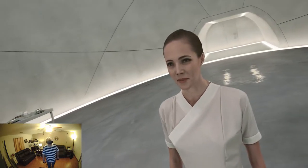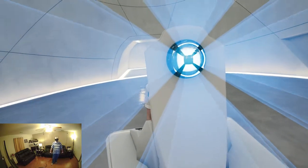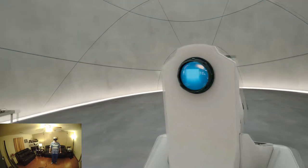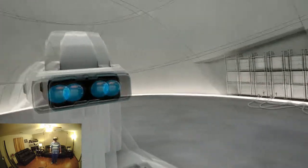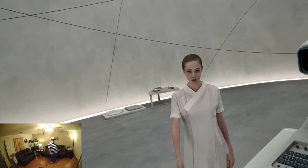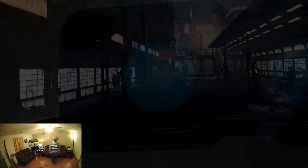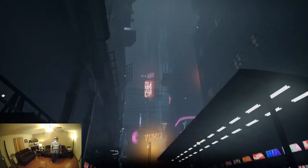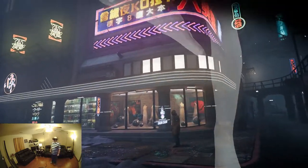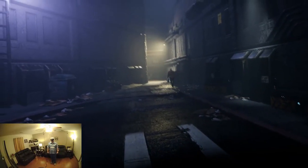I've never met a Blade Runner before. Memory extraction in progress... memory extraction complete. Extracted memory ready to view. Go ahead, have a look. I assume this looks familiar — you chased a replicant through Bebe's bar. You chased him to an alley, and then when you cornered him...